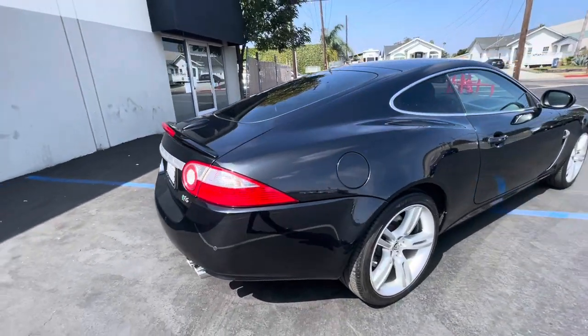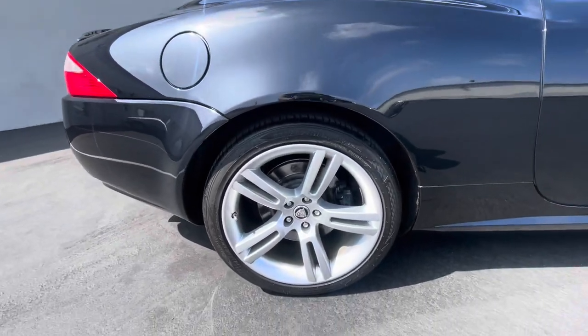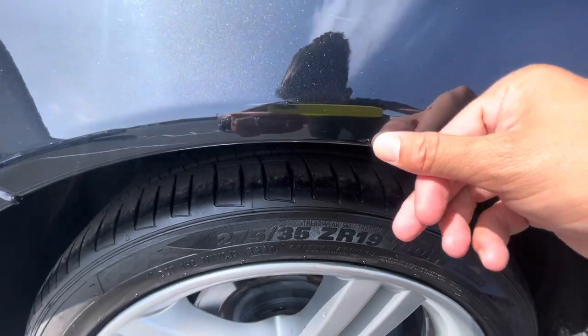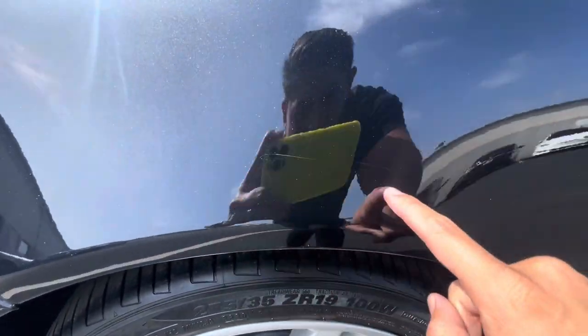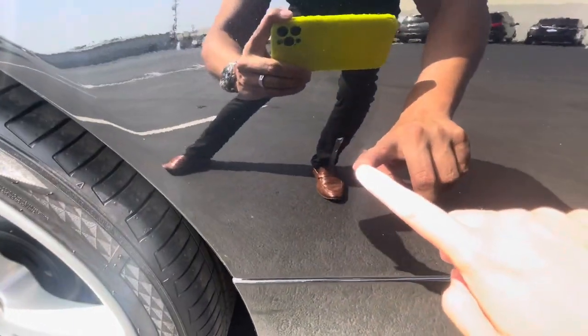This is the XKR, so it does have a supercharged motor. Coming around to the passenger side, that wheel looks to be in good condition. Looks like we got a little touch-up right there, a light scratch right there that might buff out on the final detail, and a little scuff right there as well.